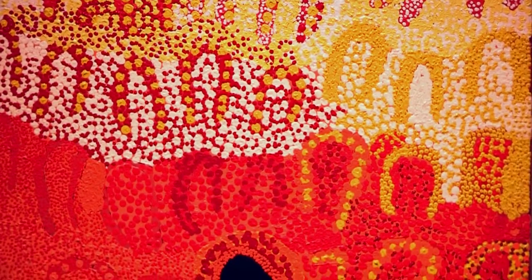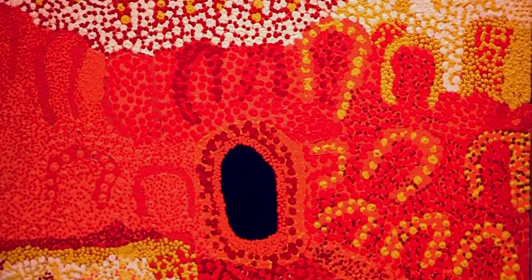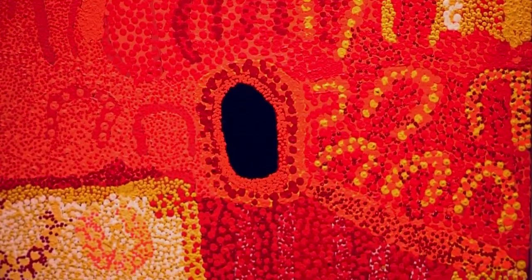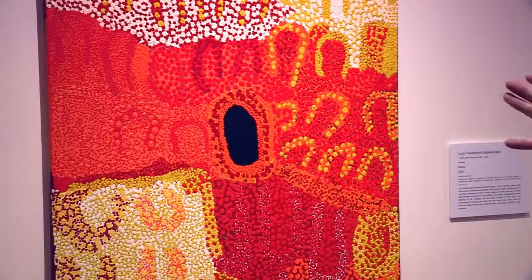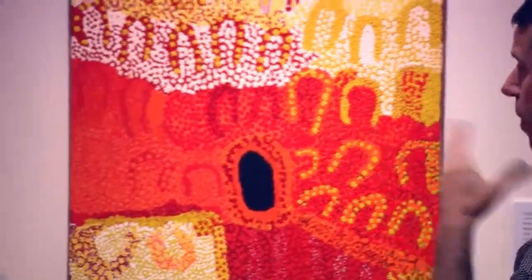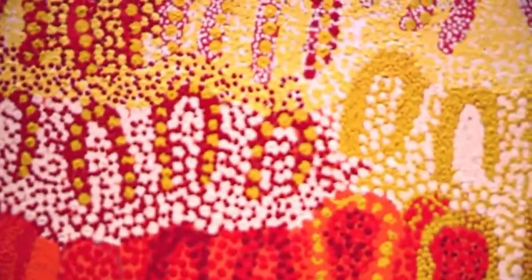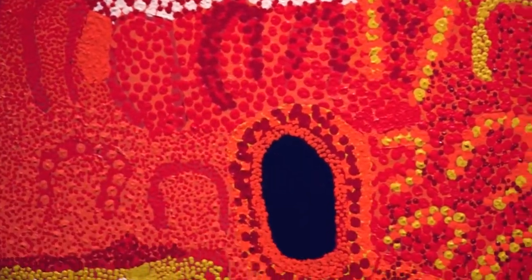It would stand up pretty easily in any contemporary art gallery as a contemporary artwork. It highlights the use of dots by Aboriginal artists, not only from central Australia but further west. Dots have been used from the beginning of the western desert art movement, used as a way of disguising information in paintings, but also highlighting key parts of paintings.